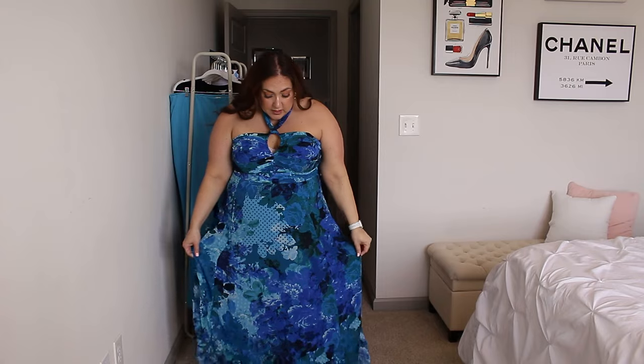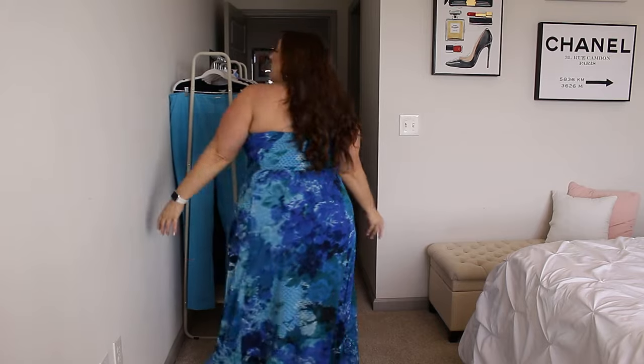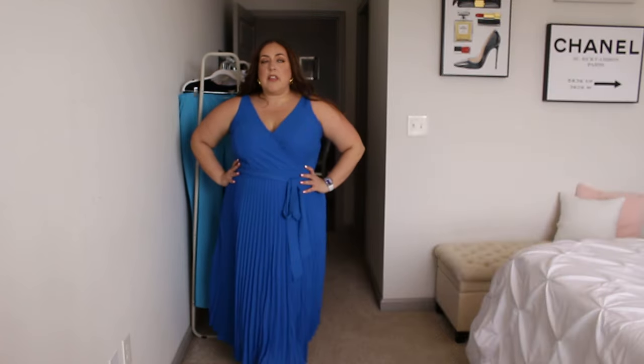This is stunning — absolutely stunning. I love this pattern, I love these colors, I love the quality. It's just such a perfect summer sundress for sure.